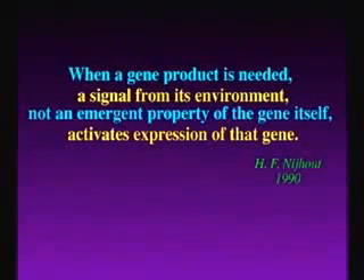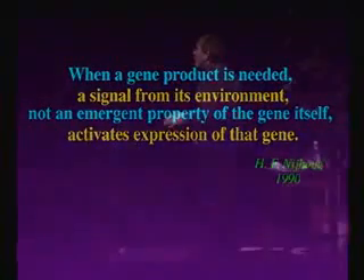This is what Niehout writes in his paper. Just reading the yellow lines: you are not controlled by genes — it's a signal from the environment that activates the expression of the gene. So all of a sudden you realize: I'm not genetically determined? No, you're environmentally determined. So we have to talk about how does that happen.